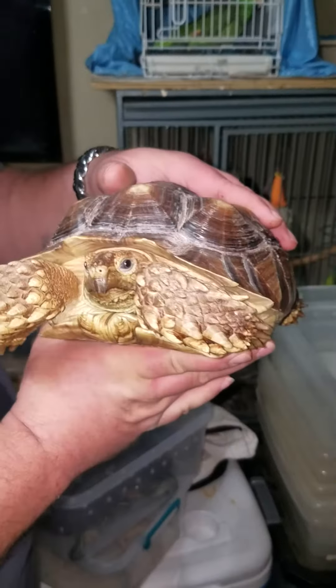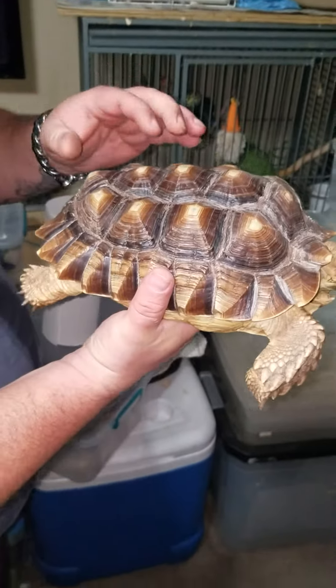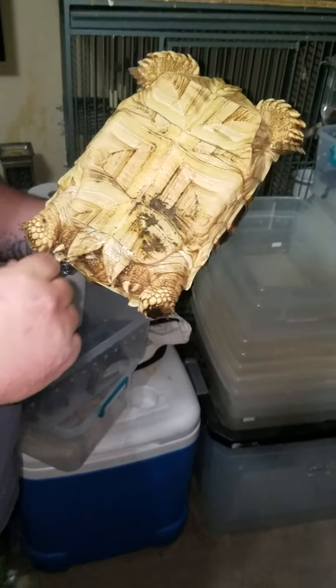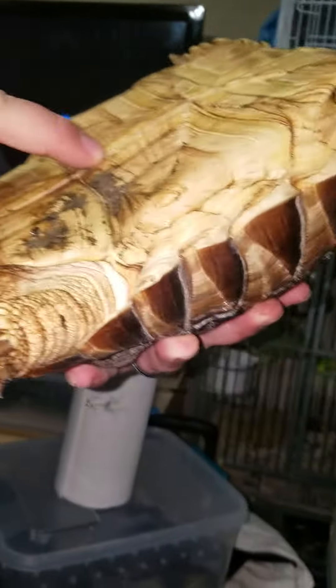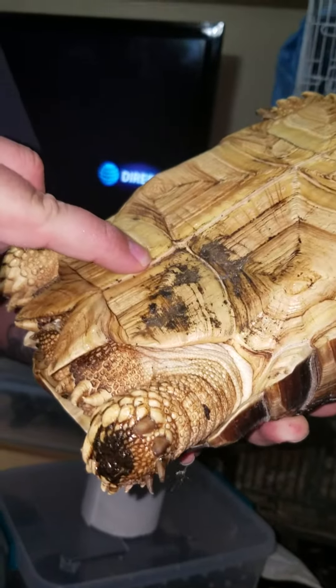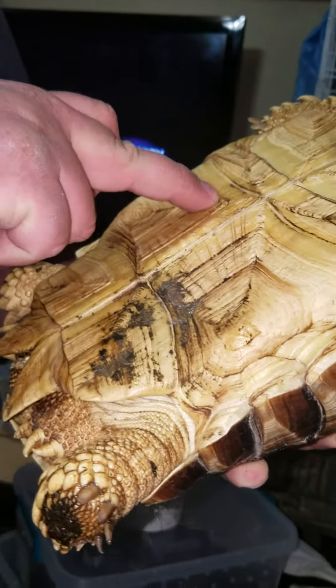Took in some rescues tonight — a sulcata tortoise with some shell issues, not in a good way. One thing we noticed right off the bat is everything is soft on this animal because it hasn't been getting proper UV and calcium.